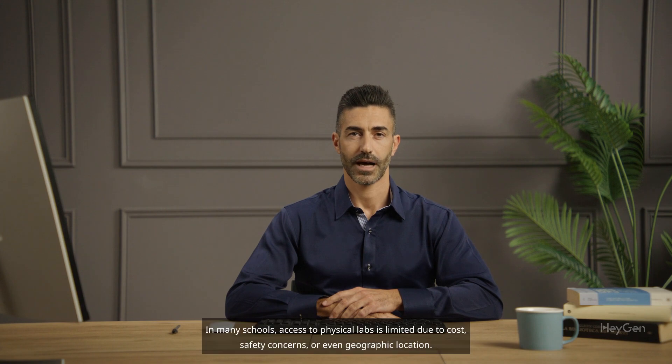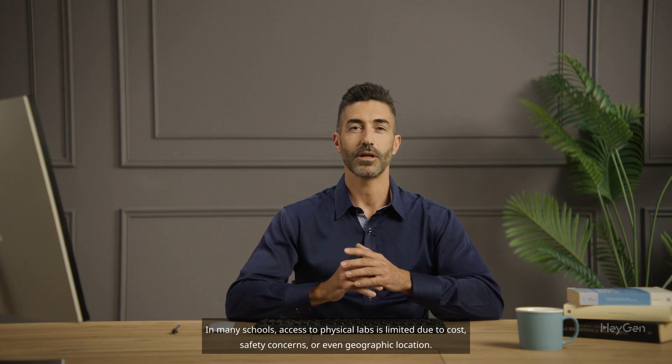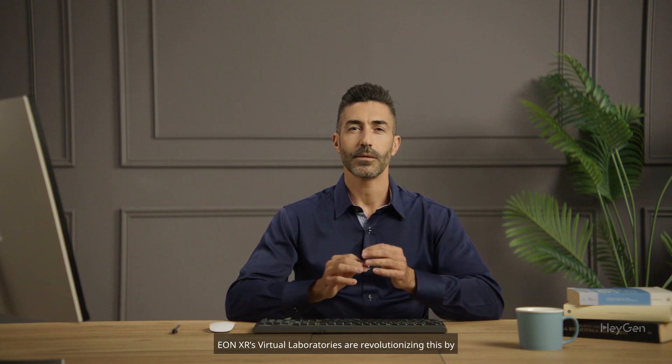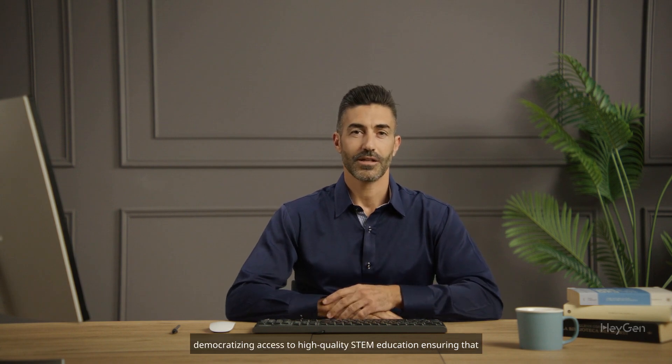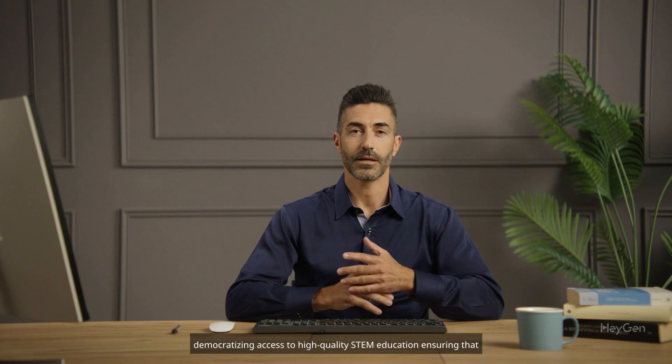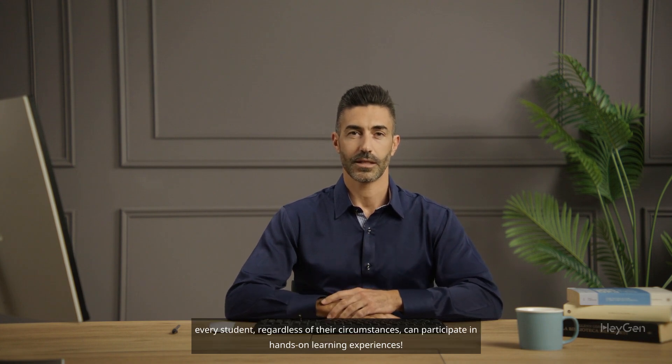In many schools, access to physical labs is limited due to cost, safety concerns, or even geographic location. EonXR's virtual laboratories are revolutionizing this by democratizing access to high-quality STEM education, ensuring that every student, regardless of their circumstances, can participate in hands-on learning experiences.